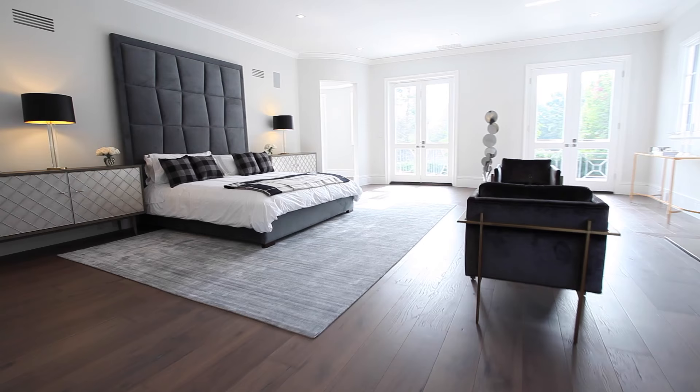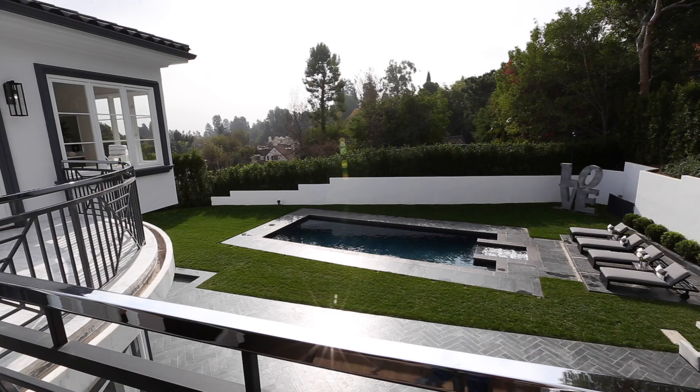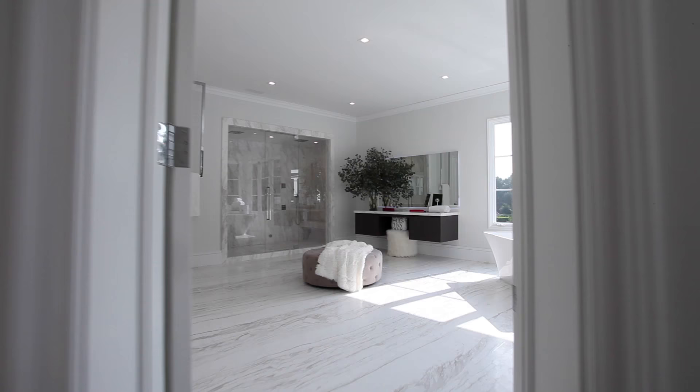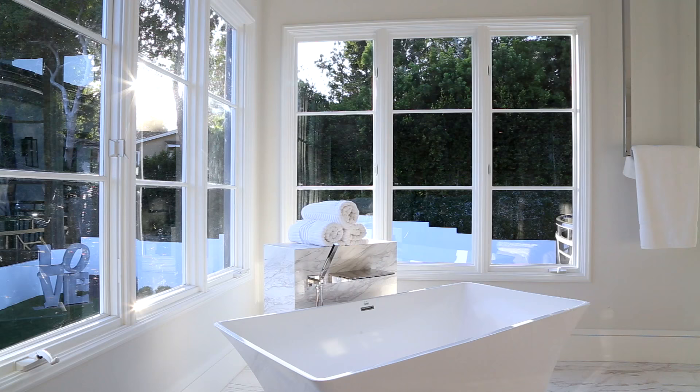Not to be outdone, the spectacular master suite sprawls across 1,400 square feet and includes a sitting area with fireplace, an outside terrace with fabulous views, and a five-star resort quality bathroom that would be the perfect place to start and end each day.